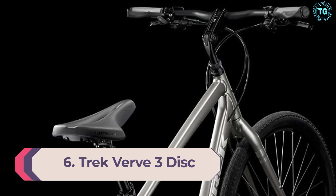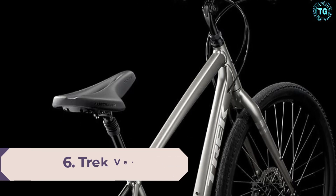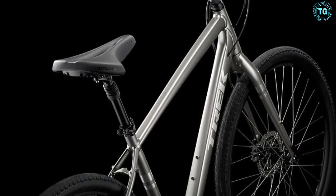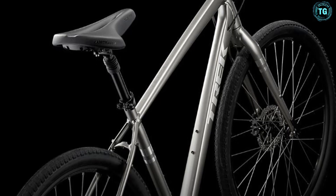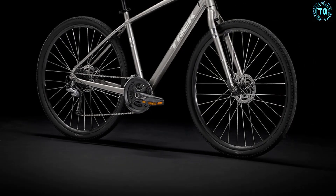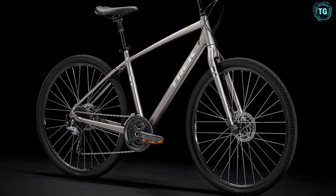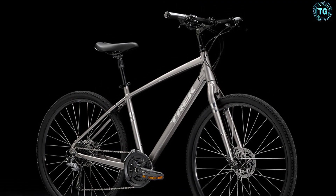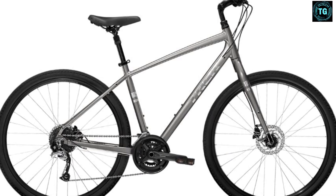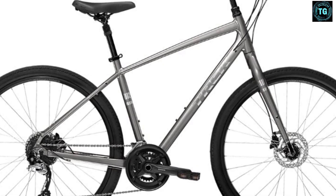Number 6: Trek Verve 3-Disc Hybrid Bike. Going in the opposite direction from the FX Sport, the Verve is a comfort-focused hybrid that's all about getting you to where you're going with minimal discomfort. If you have a bad back, a very upright bike like the Verve 3-Disc will suit you well. It includes a suspension seatpost to take some of the bumps out of the road, and Trek's IsoZone handlebar and grips are meant to reduce road chatter. You won't win any races, but it's for getting from one place to another as comfortably as possible. Save the environment, save your back, and save some money with a comfort-focused bike like the Verve.